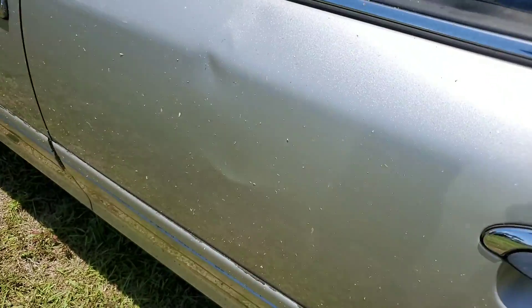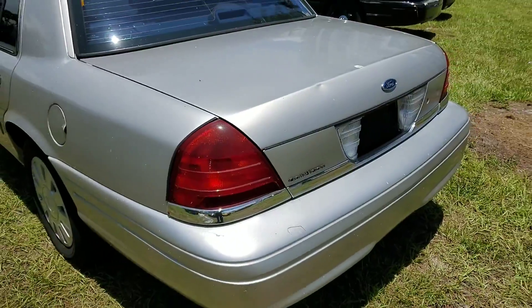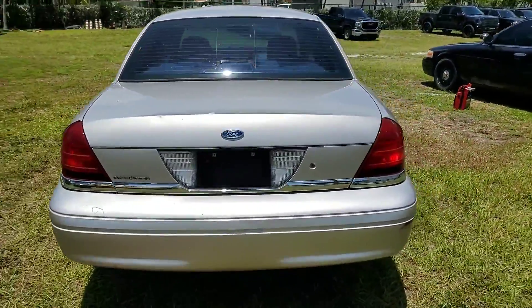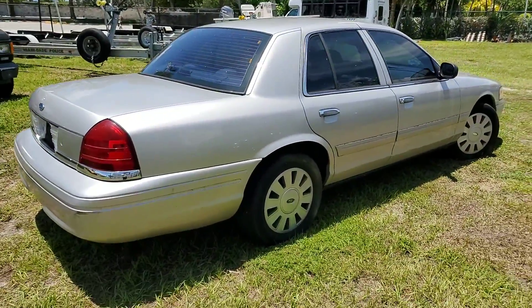Some dings and dents as you can see there in the door, another one in the trunk. AC ice cold, tinted windows.